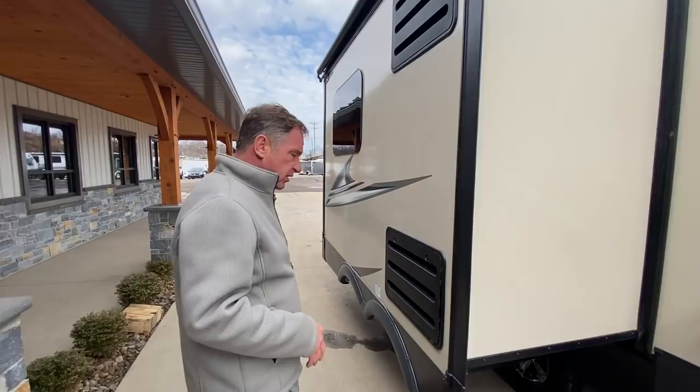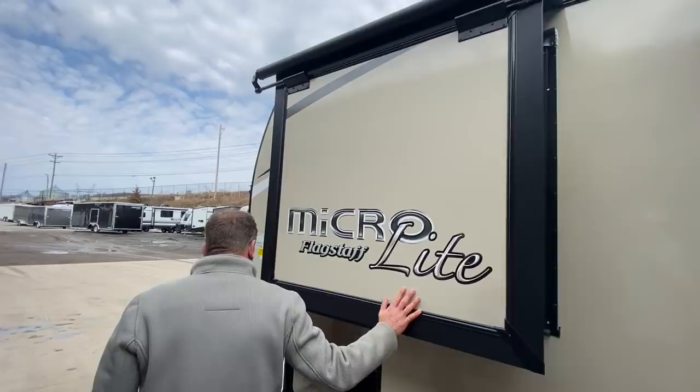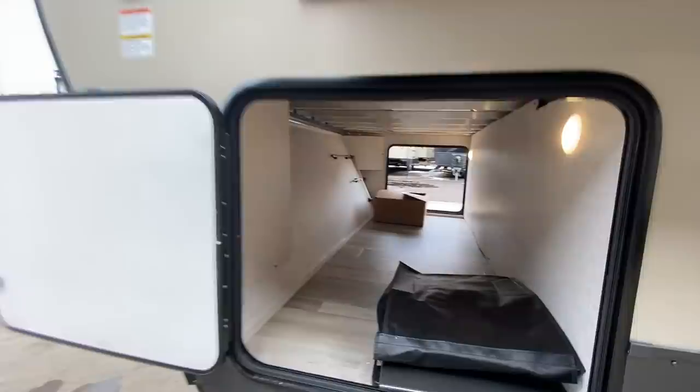The windows are frameless glass and they are also tinted. You've got the small slide-out forward and again the storage on this side. Let's go inside and take a look at some of the features.